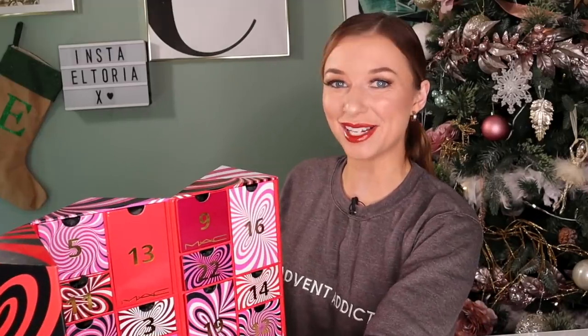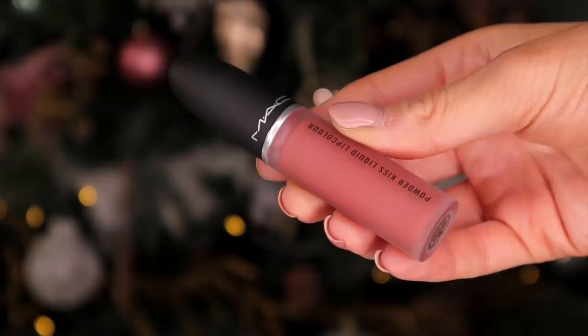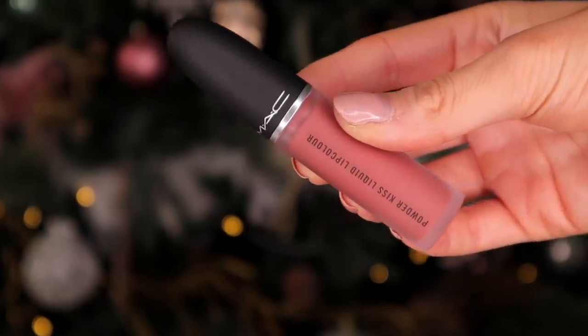Let's do day number one — we're starting on a high. Here we have the Powder Kiss Liquid Lip Colour. I remember last year for day number one we got a red matte liquid lipstick, but this is great. This is in the colour Mollet Over. It's the perfect everyday shade. This would look great on its own or throw on some lip glass on top.